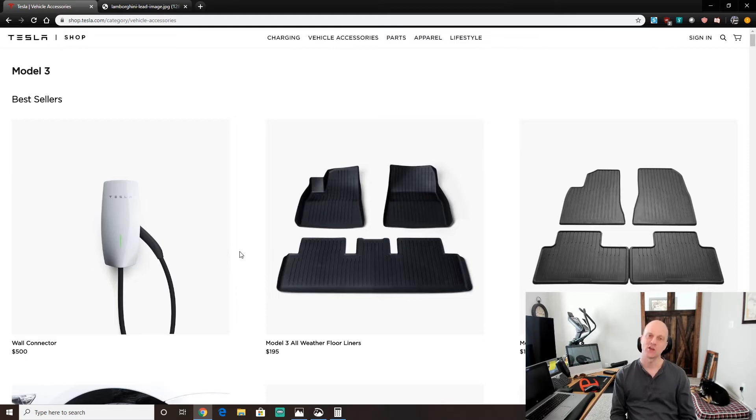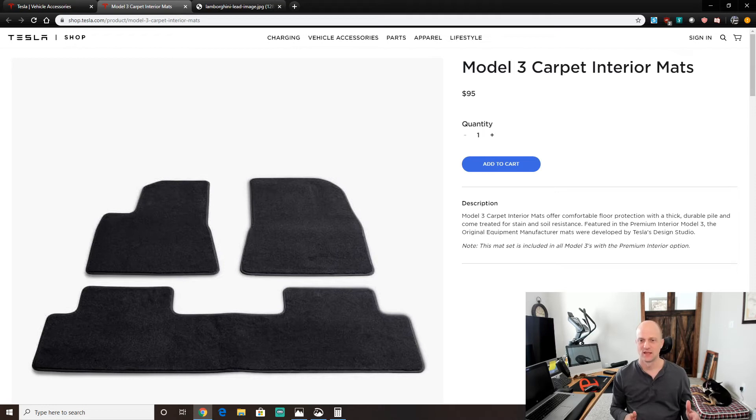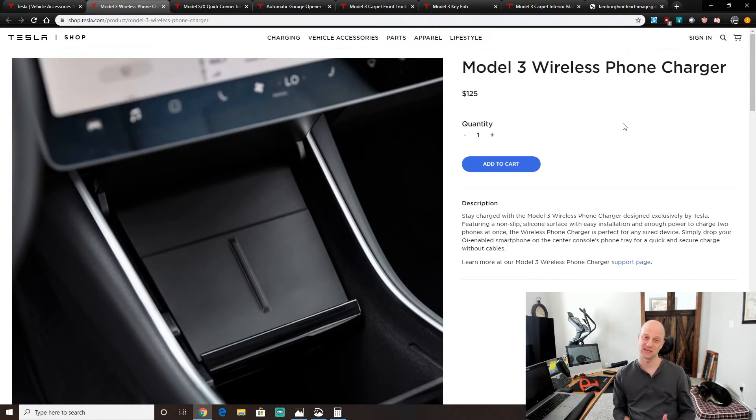Number ten: necessary accessories. Especially if you're getting a standard or standard plus Model 3, there are some things it doesn't come with. For example, it doesn't come with floor mats — I'm going to spend the $95 and get four mats. Just be aware that only the long range and performance come with floor mats. Also, cell phone charging: Tesla came out with a wireless phone charger for the Model 3, which is great — you just lay your phone on it. I'm spending the $125 and getting that.